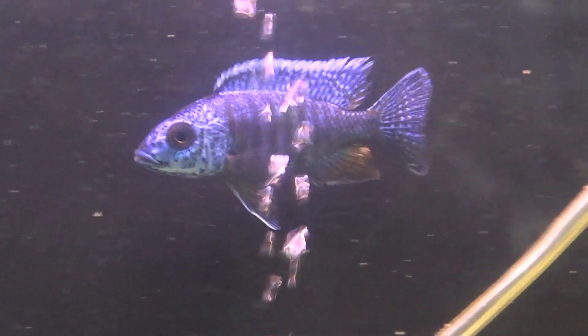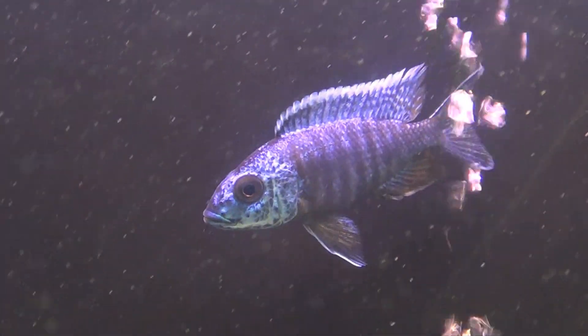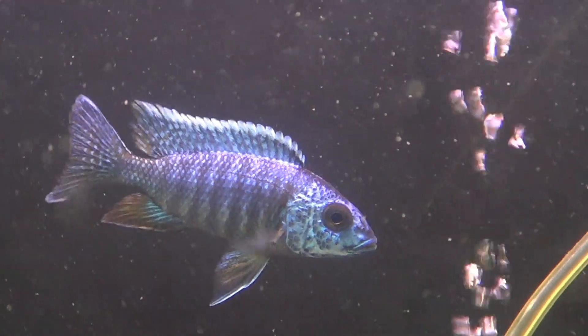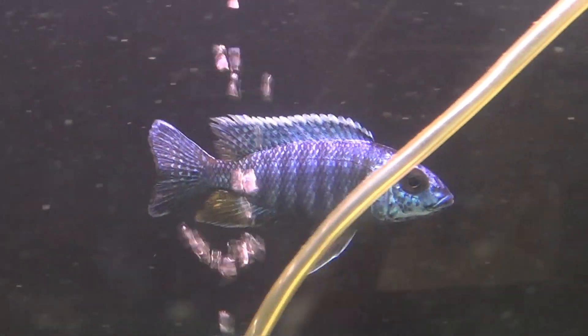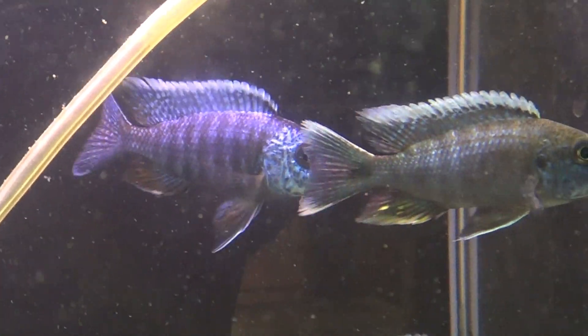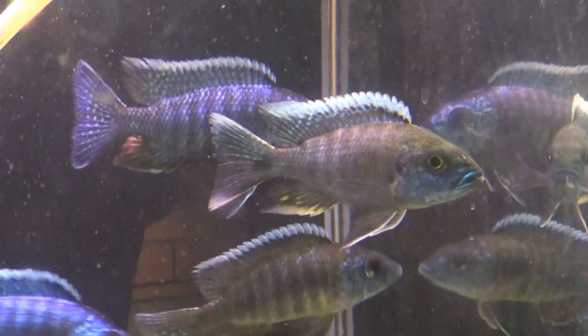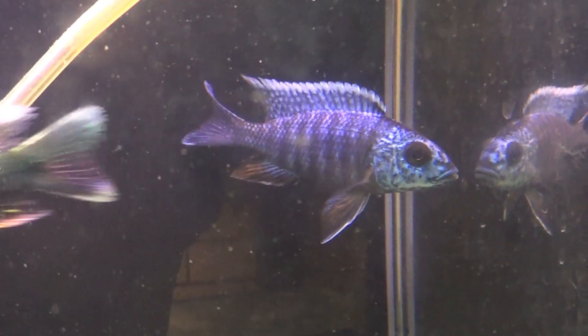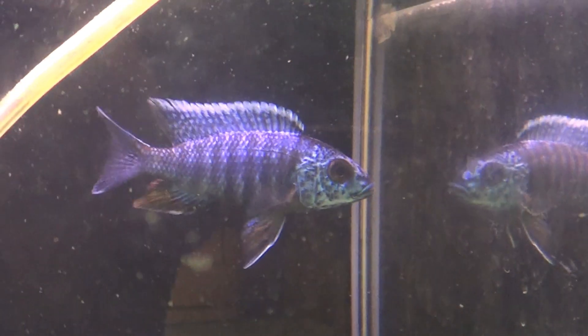These are female peacocks and they were grey before I started colour feeding. If you bought these fish and took them home, in two to three weeks they'd start to lose the colour and be female colours again.